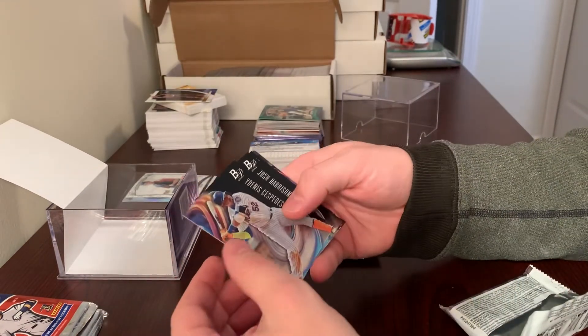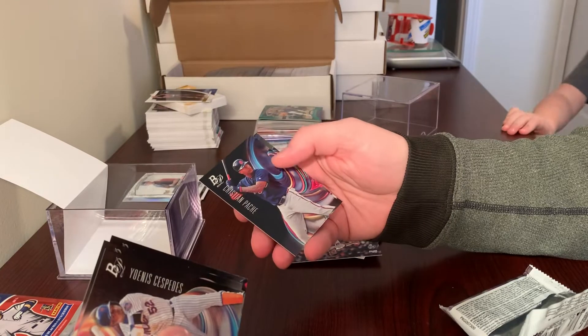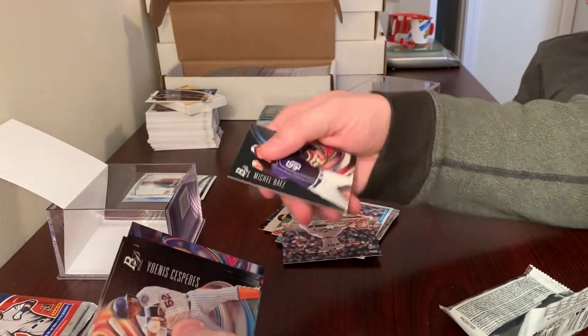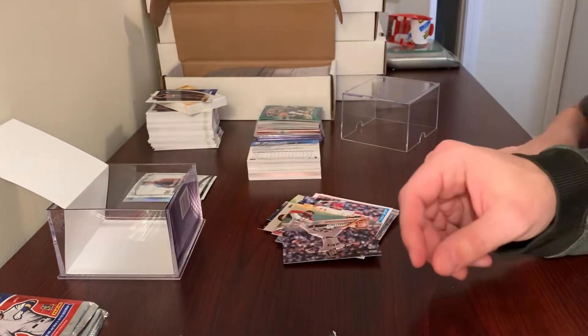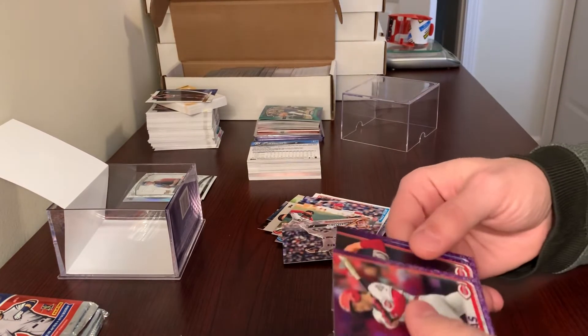I'll open the Platinum up just because you can get an Acuna rookie potentially here. Jonah Cespedes, Josh Harrison, Joey Votto, Christian Pachi, and Mikel or Michael Baez. So again, nothing huge. The cost on this is $21.99 at Meijer stores.